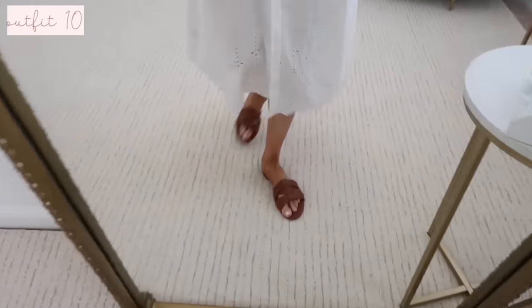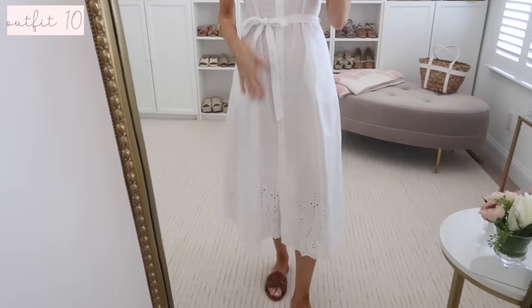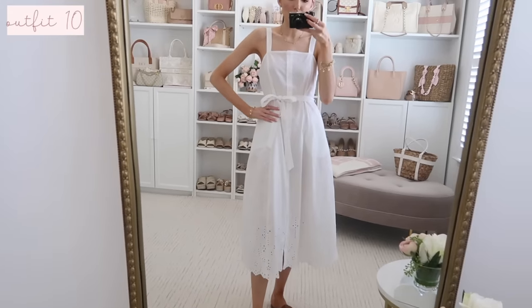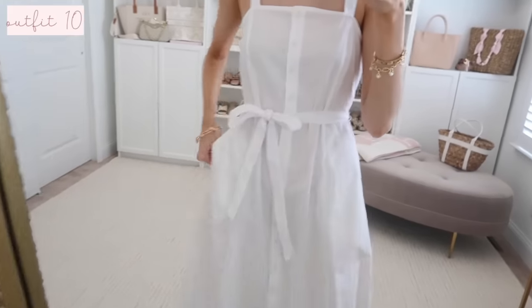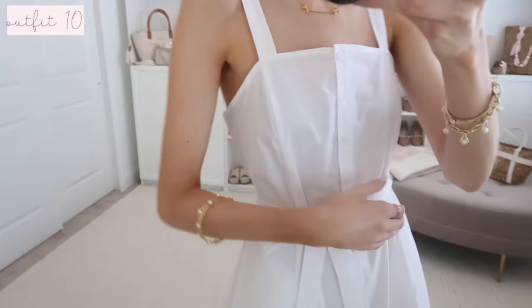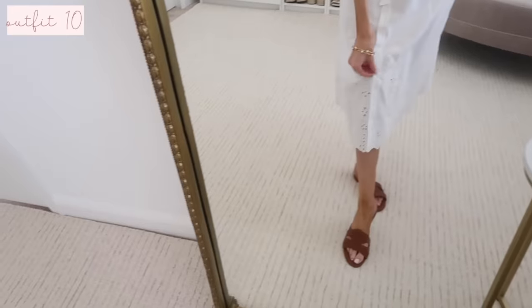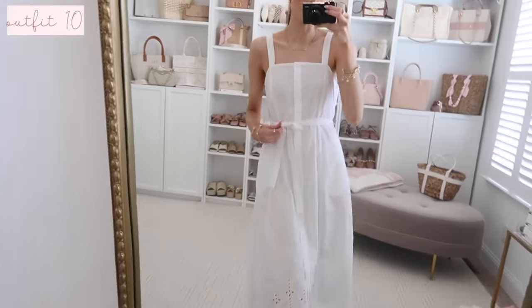How gorgeous is this midi dress? It has an eyelet trim at the bottom, but I'm a little on the fence about this one because it doesn't have any lining. If you're going to get this dress, I would consider getting a half slip from Amazon — a skirt slip underneath would solve the problem, as I can still slightly see through it in bright sunlight even with nude undergarments. The back is covered so you can wear a strapless bra. It has a little tie waist, and you could swap in your own brown belt for contrast or unbutton the hem a bit for more of a split. Lots of styling options with this dress.